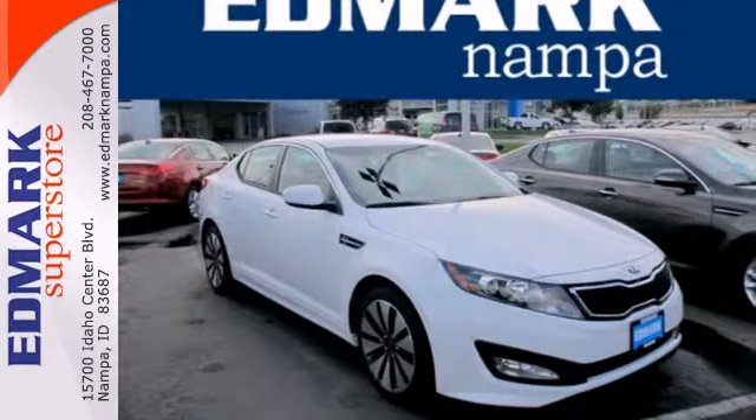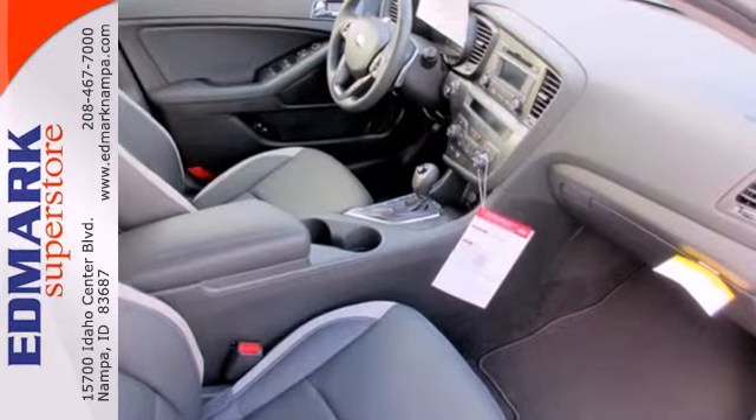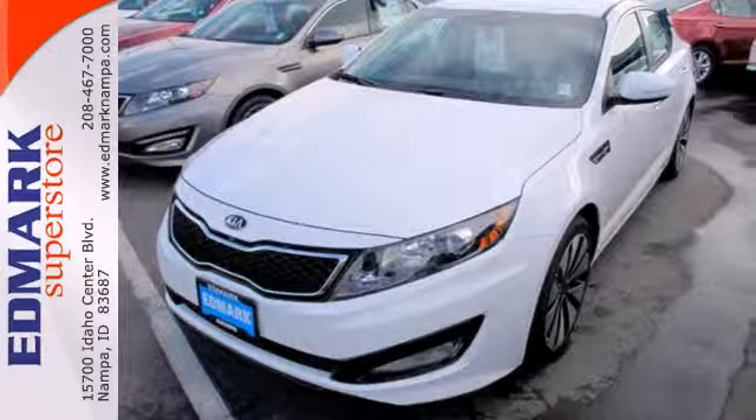For the luxury feel without the luxury price tag, there's really only one choice: the Kia Optima. See it for yourself today.